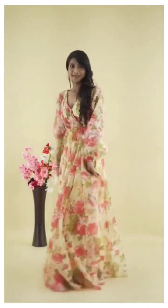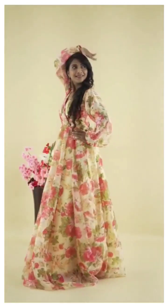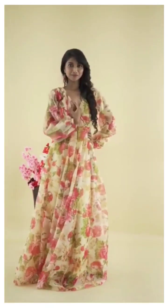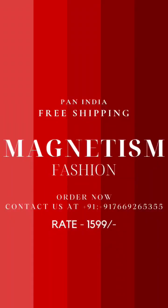Pan India Fresh Shipping — Magnetism Fashion. Keep ordering, friends. You will get your favorite product. The price is $1599.